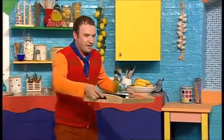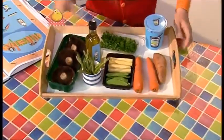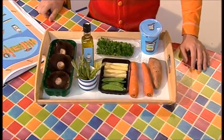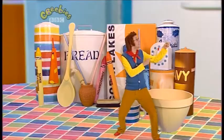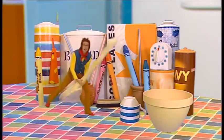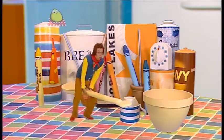Here we are — everything we need for the recipe! There's a lot of vegetables in today's recipe, isn't there, Small? And some with really interesting names! I wonder where they all come from? I tell you what — why don't you whizz off and find out, Little Cook, and I'll get everything ready! That's a great idea! See you later! Hey, why don't you come along too?